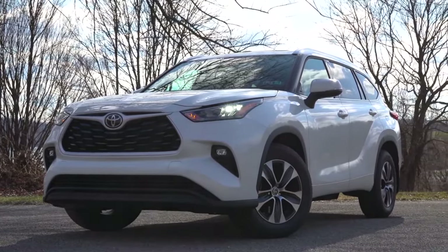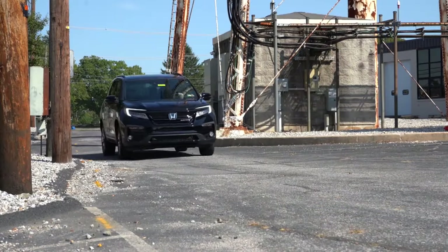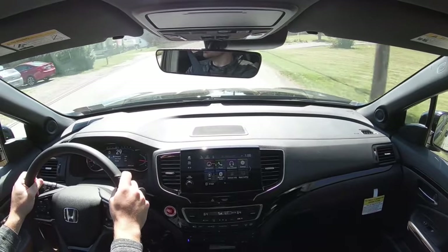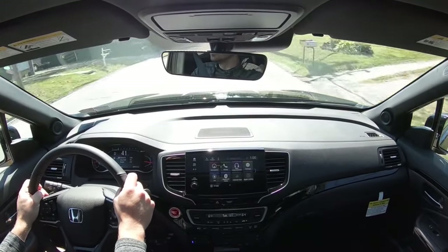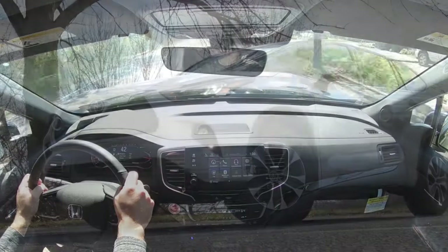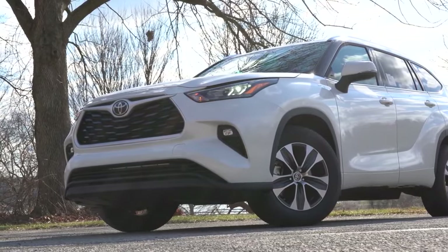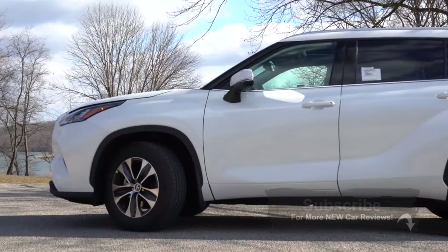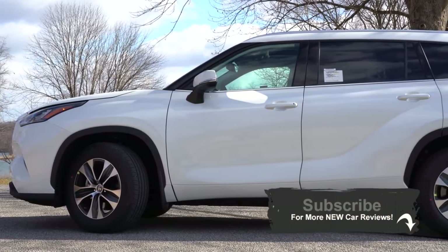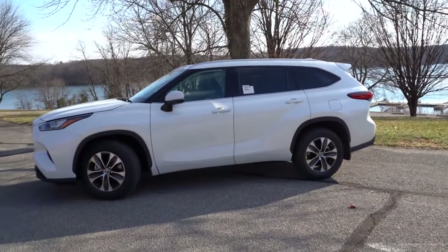Although the Highlander won my comparison, that doesn't necessarily mean it's the right choice for you. The Pilot offers a substantially quicker 0-60 time, a lower starting price, and better steering feel — all factors worth prioritizing depending on your needs. Ultimately though, the Toyota Highlander wins my comparison. Let me know which one you'd pick in the comments. Thanks for watching — follow me on social media, hit subscribe and the bell notification for new car reviews, and I'll see you in the next video. Stay gold.